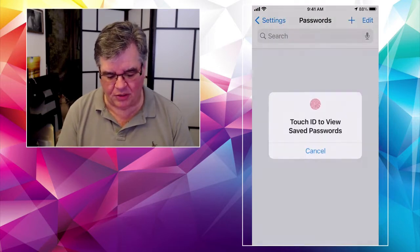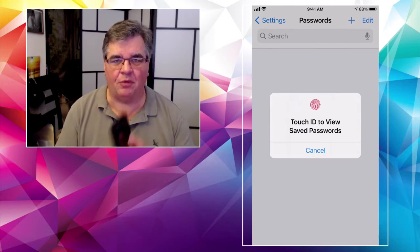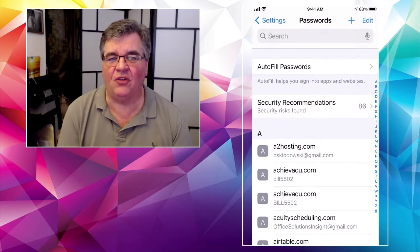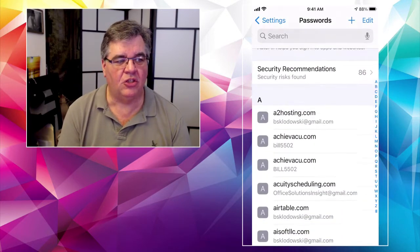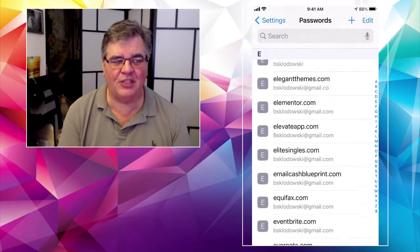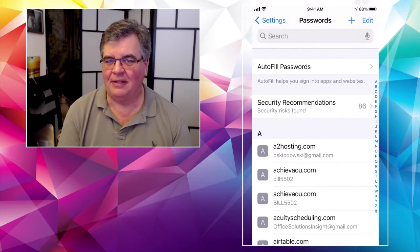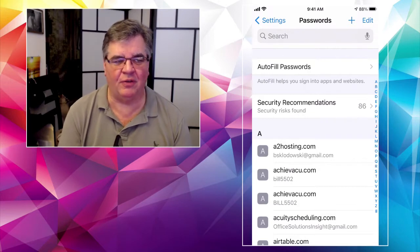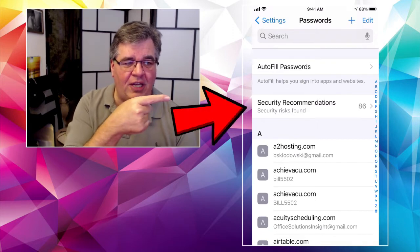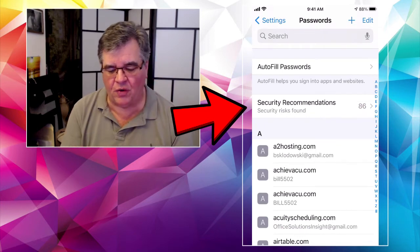If you go to Passwords, first it's going to make sure that you are you. With my older iPhone 8, I use Touch ID; you might use Face ID and the phone will recognize you. There are hundreds and hundreds of passwords stored from all kinds of different websites and services over the years I've owned an iPhone. But here's the important one — Security Recommendations. It's right under where it says Autofill.